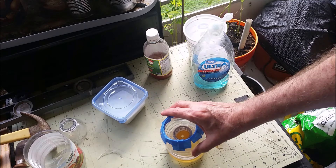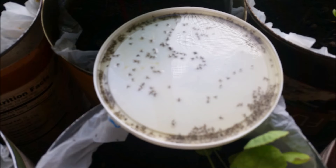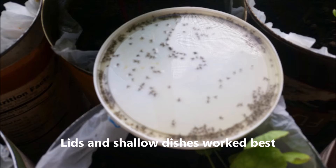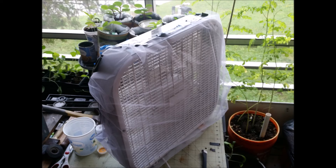I found out that the plain lids and open containers caught far more gnats than the funnel traps did. I also made a fan trap by taking some tulle — which is like a netting you can get at Walmart real cheap — and just taped it over the front of the fan. That was very helpful in catching gnats too.